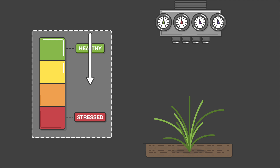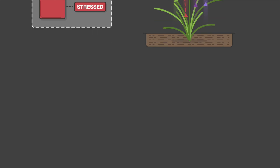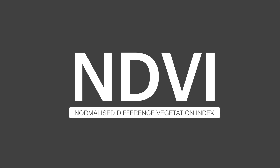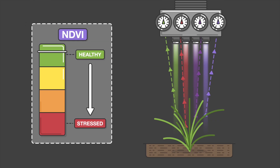It's these bands which are used in the calculation of several vegetation indices that can reveal the status of plant health. To evaluate the trial, we used the NDVI index. NDVI stands for Normalised Difference Vegetation Index. It is a graphical measurement to determine the health and vitality of a plant.